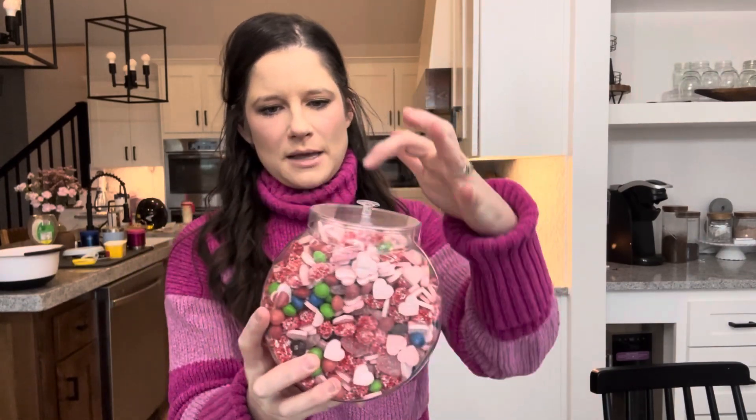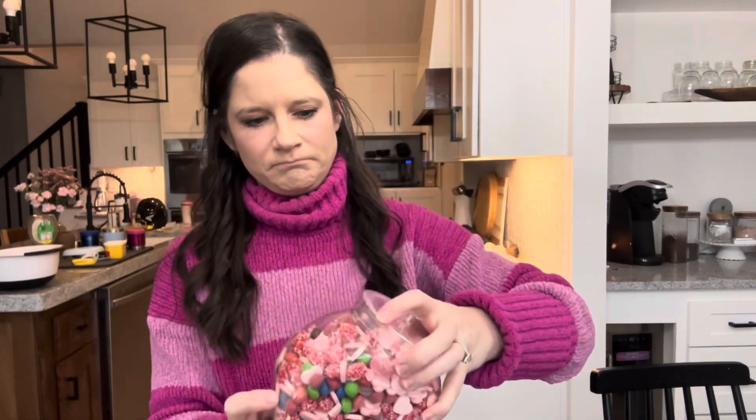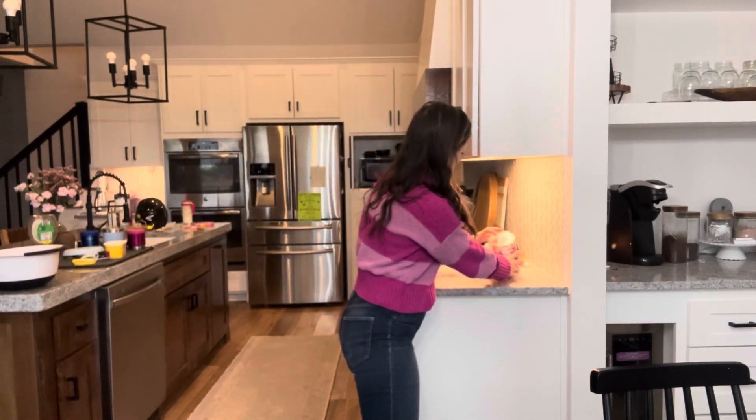That was perfect — I might have to put it sideways for now because it's a little full. This container is from Dollar Tree from my daughter's Barbie party. My kids are going to love this — it's so cute. We'll put it in the kitchen for them to just munch on.